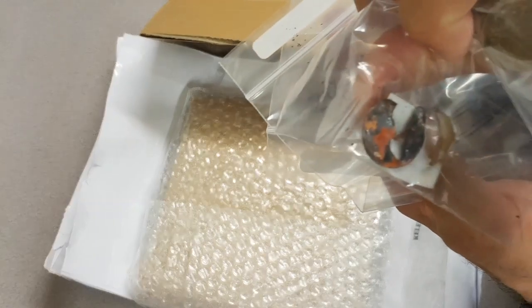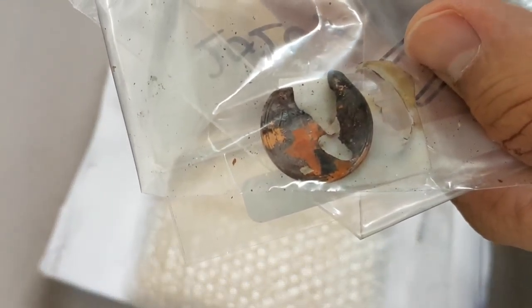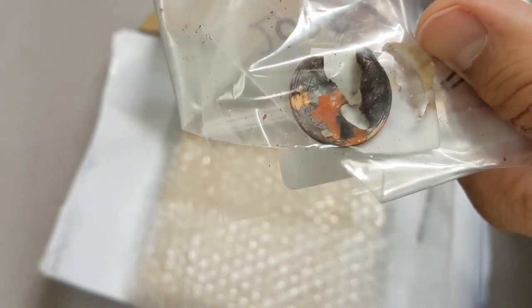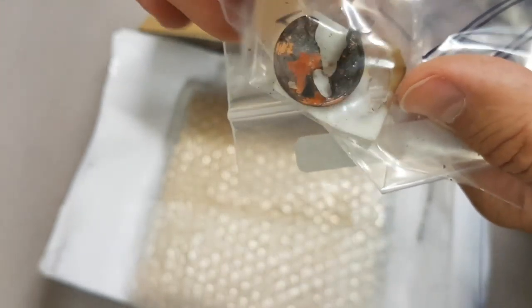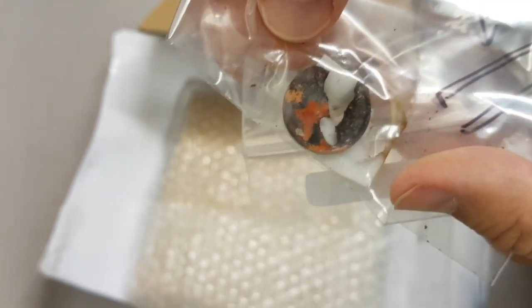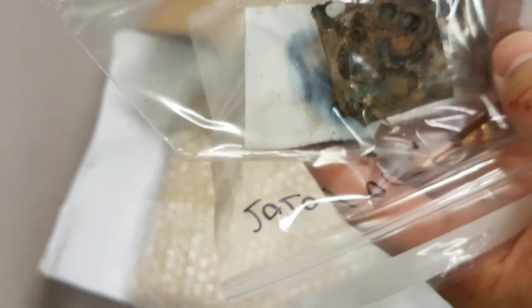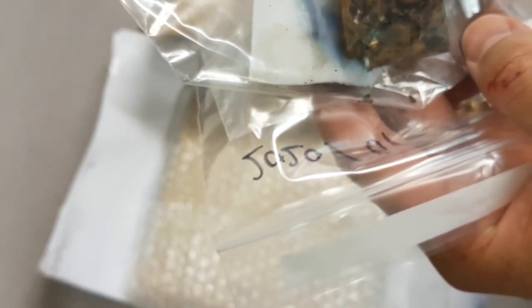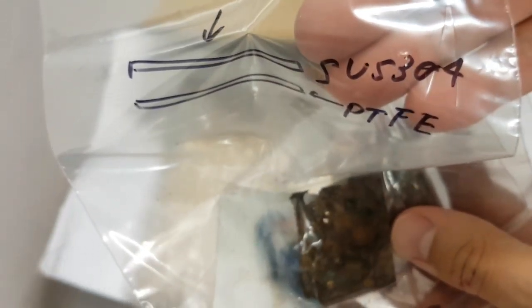And potentially some interaction between a 10 yen coin and some PTFE. That's interesting. So that's a 10 yen coin that's seen better days, let's put it like that. What else do we have? We have some PTFE and some stainless steel 304. Stainless steel 304 and PTFE — I should imagine that is what that is.